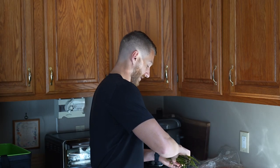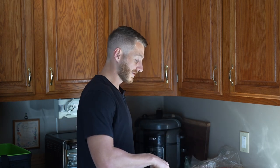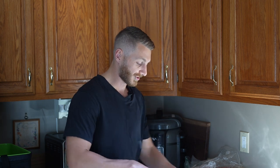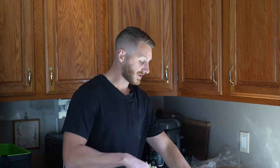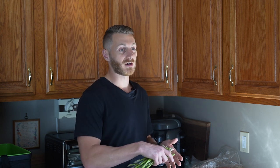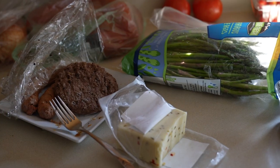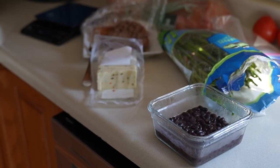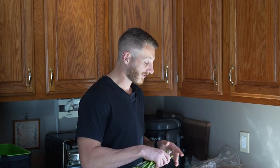Moving on to lunch. For a lot of my lunches and dinners I eat typically the same thing every day — about five different meats I rotate between, five or so veggies, and maybe three different carbs. That makes it really simple. Lunches are always leftovers. Today I have a beef patty with some cheese, asparagus, and black beans.